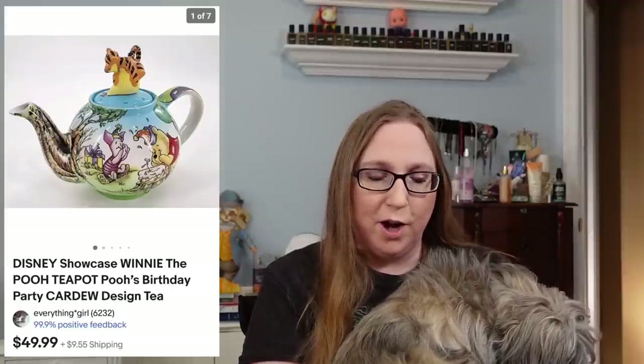Next we have a Jeanette glass set that sold for $39.99. I also sold a Winnie the Pooh birthday teapot for $49.99, and I'm pretty sure that one came from an auction.